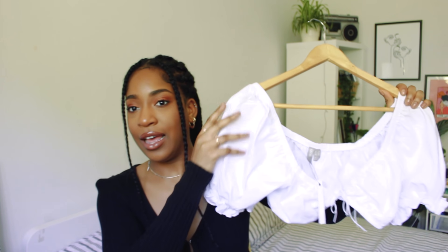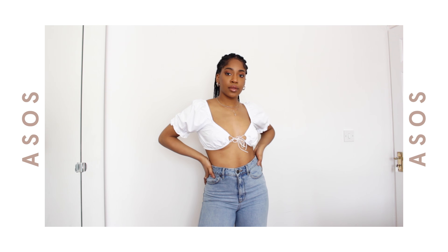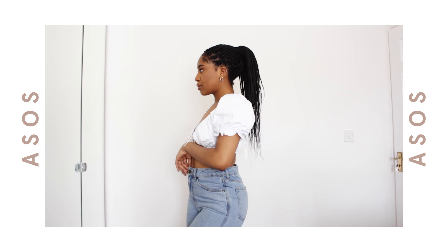Another thing I got from ASOS is this tie-front top. It's really quite cropped — it just covers your chest — but it's really cute. It's that whole peasant maid vibe that was going around last year and is still continuing this year, and I'm here for it. The sleeves are really puffy and then it cinches in at the front. I'd wear it with really high-waisted blue jeans — light wash jeans look amazing with white tops like this. It's a beautiful piece, great for summer day or night. This is a UK size 8.